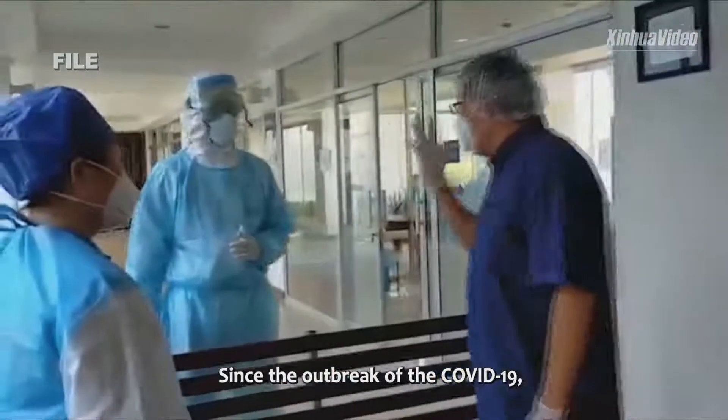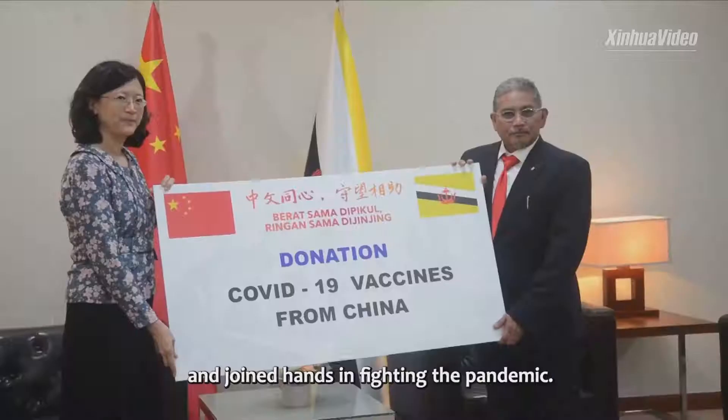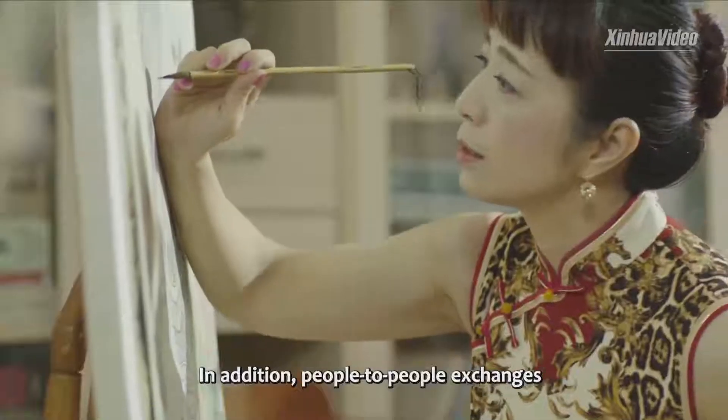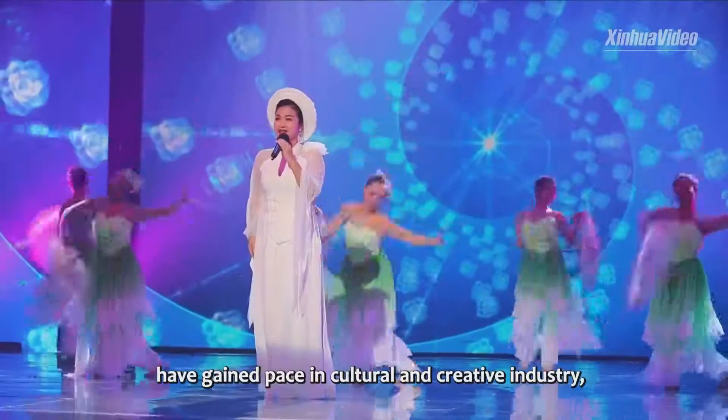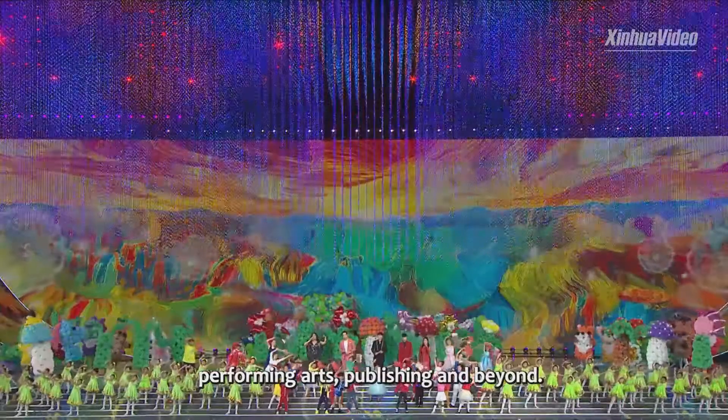Since the outbreak of COVID-19, China and ASEAN countries have helped each other and joined hands in fighting the pandemic. In addition, people-to-people exchanges have gained pace in cultural and creative industries, performing arts, publishing, and beyond.